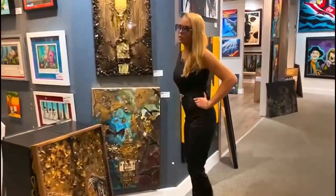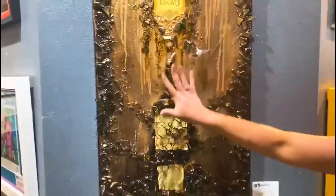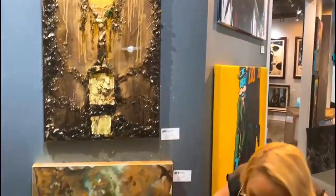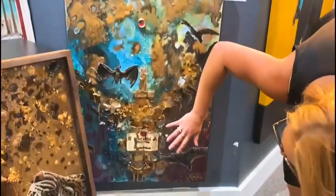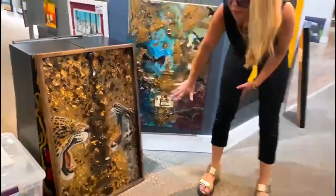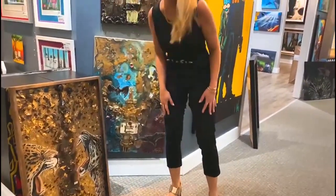Here's more of my bar art, which I actually smash real bottles. We got the Caymus wine, Bacardi, and my Don Julio 1942 leopards. I actually have three of these — one sold, but I have the leopard one left and the lion one.